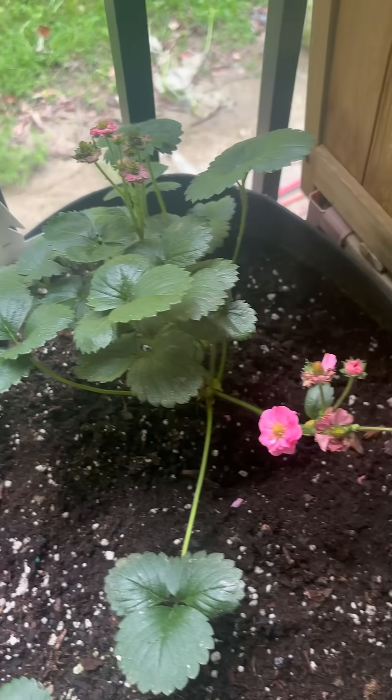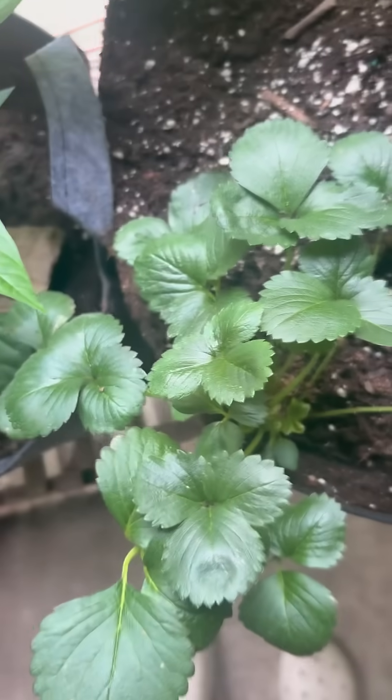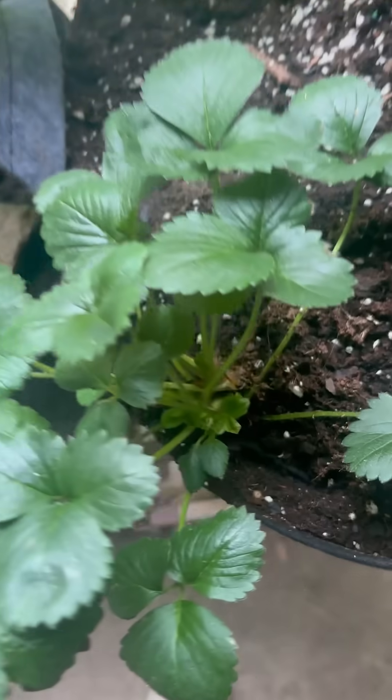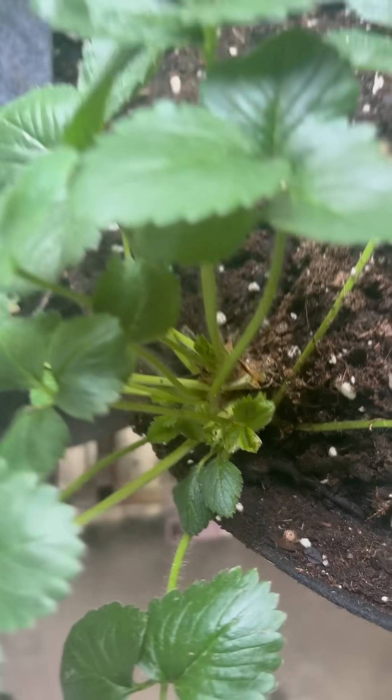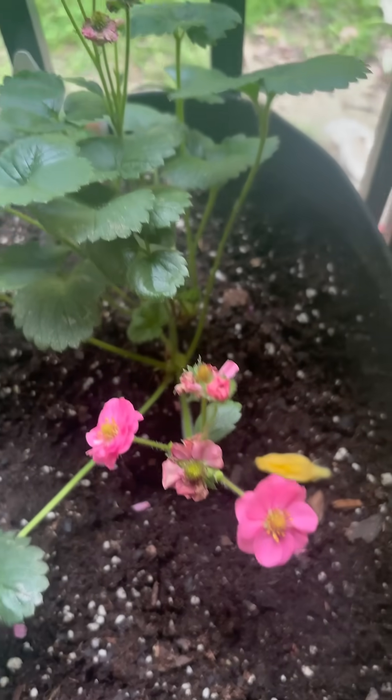This one is doing awesome. And it looks like this last strawberry plant over here has a flower coming in, so we've got lots of berries coming on.